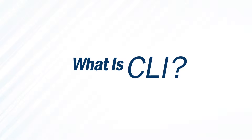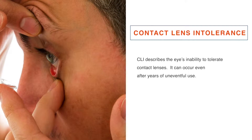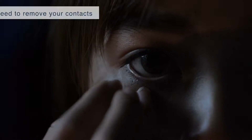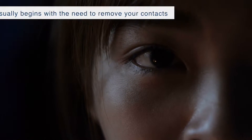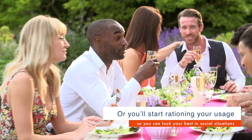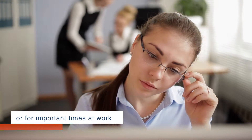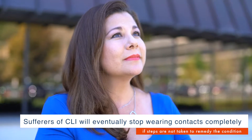What is CLI? Contact Lens Intolerance, also called CLI, describes the eye's inability to tolerate contact lenses. It can occur even after years of uneventful use. CLI usually begins with a need to remove your contacts earlier and earlier in the day. If you have CLI, you may notice you're opting for glasses more often than you used to, and you'll start rationing your usage so you can look your best in social situations or for important times at work. Sufferers of CLI will eventually stop wearing contacts completely if steps are not taken to remedy the condition.